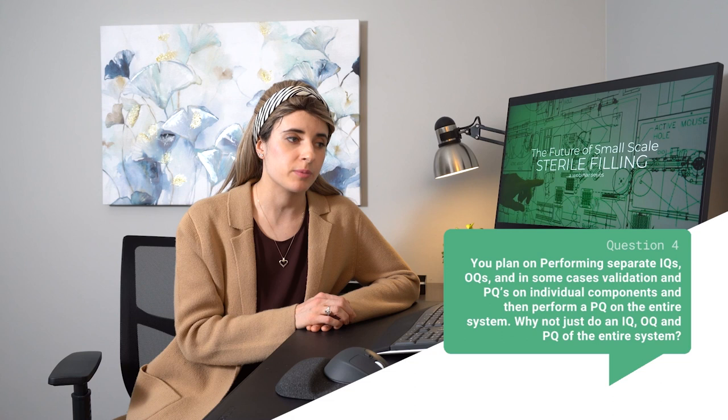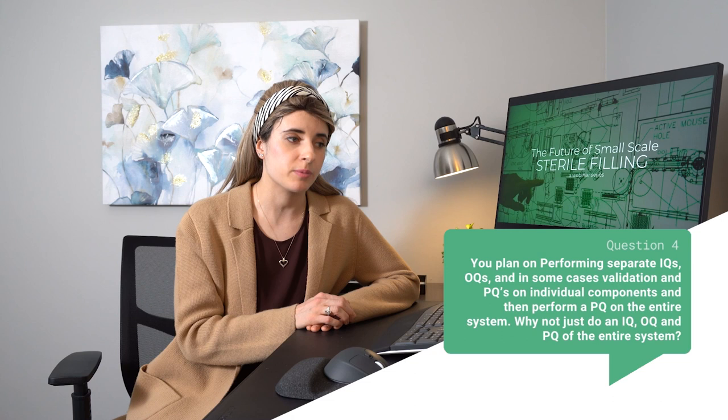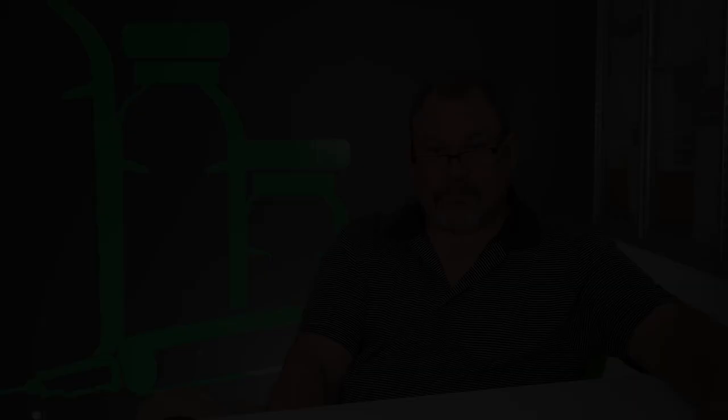Next, I want to invite Ron to answer a question for us. A viewer asked: you plan on performing separate IQs, OQs, and in some cases validation and PQs on individual components, and then perform a PQ of the entire system. Why not just do an IQ, OQ, and PQ of the entire system? So Ron, can you answer that one for us?